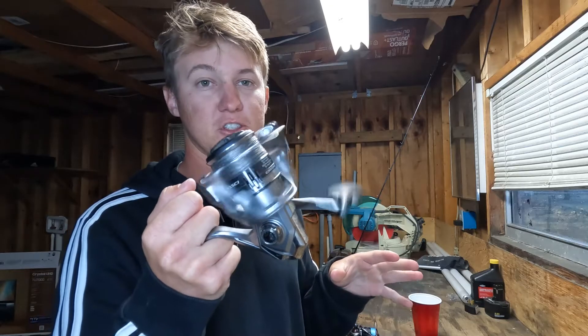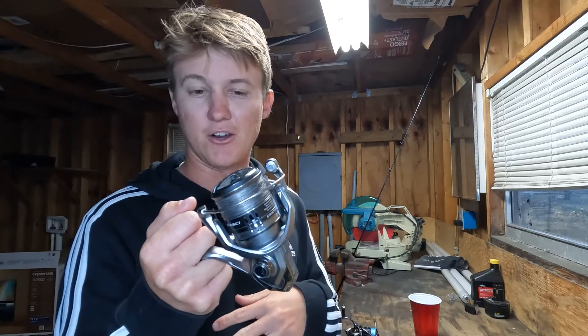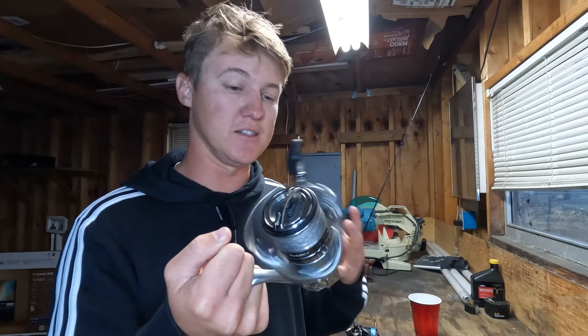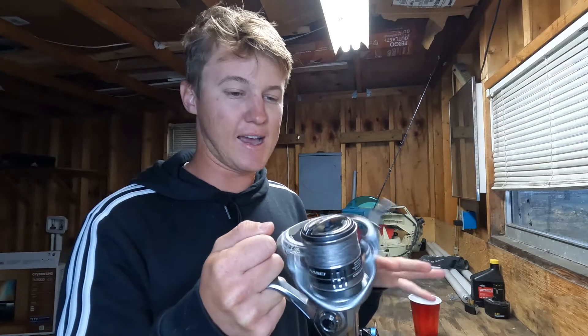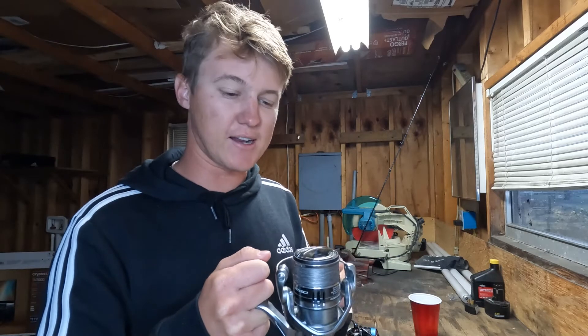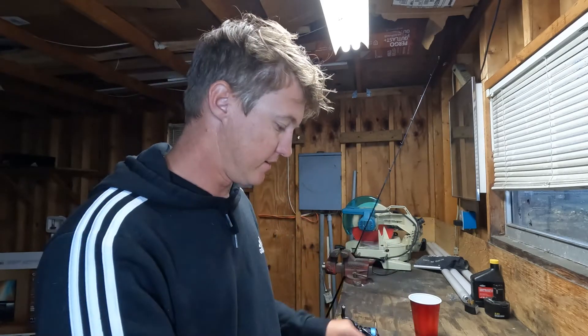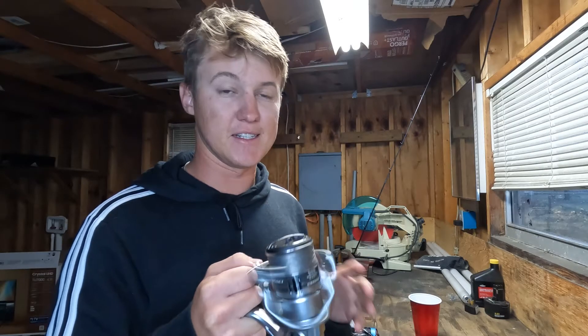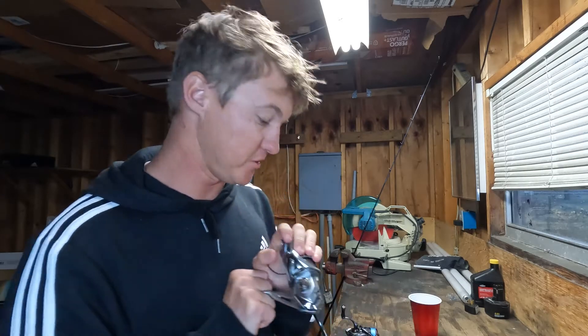If you want something close to those two in the $90 range and still want to stay with Shimano, I'd recommend the Nasci. I haven't used the new one a ton, but it is super smooth — it doesn't feel quite as buttery as the Stradic, and it feels like there's just a little more work to get it rotating. But my brother has had his Nasci for years and it is bulletproof, so I don't think you can go wrong if you're looking to spend about $90. The new ones look really clean too.